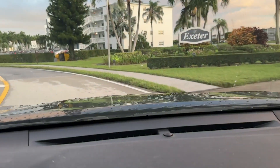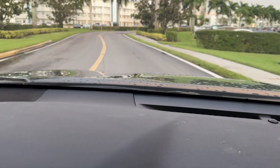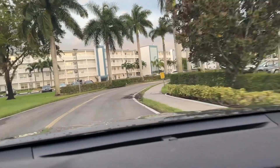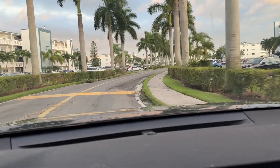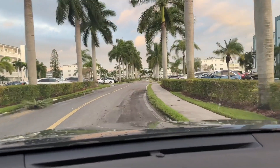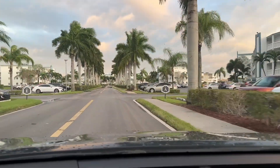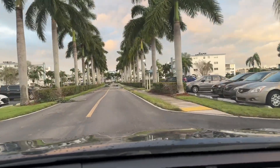I'm entering Exeter Association. This association in the past has gotten a reputation for being Tornado Alley. One of the few times where a roof was taken off happened in Exeter — this was before I was here. I think it was Wilma.